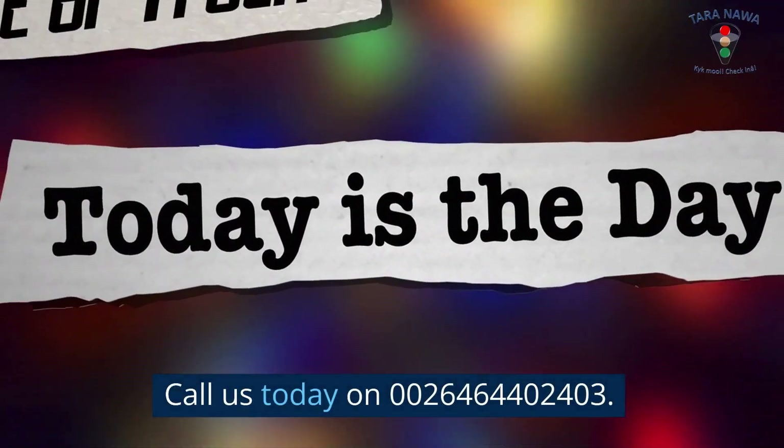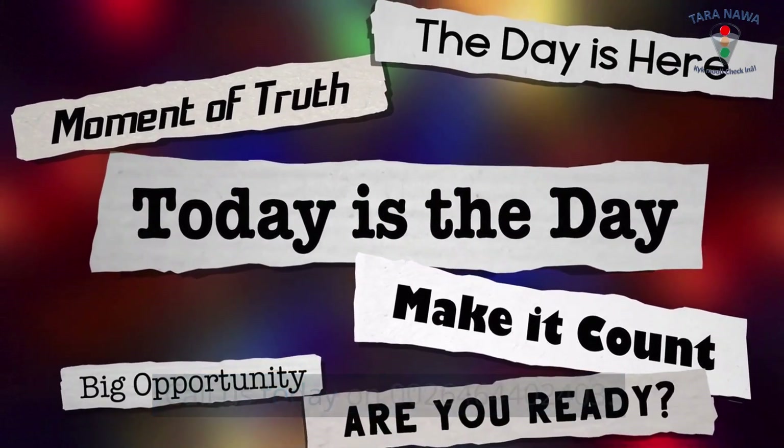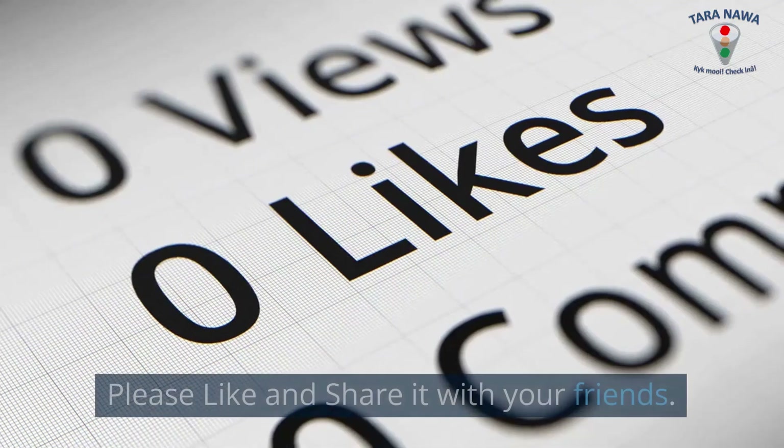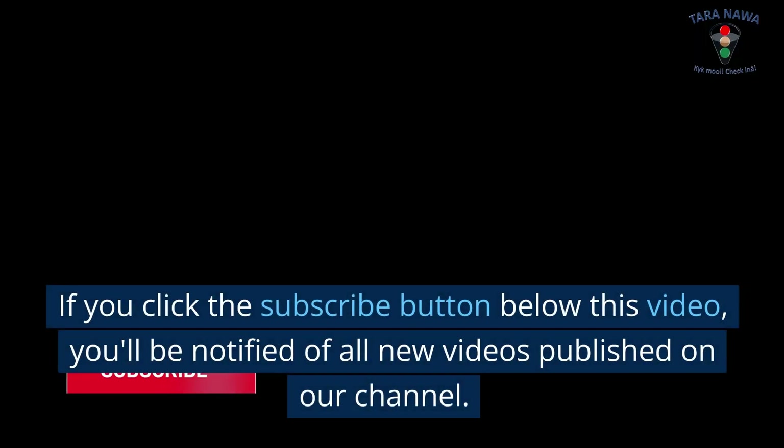Call us today on 0026-464-402-403. Thank you for watching our video. Please like and share it with your friends. If you click the subscribe button below this video, you'll be notified of all new videos published on our channel.